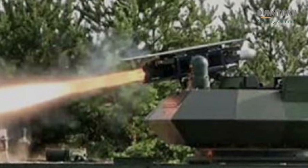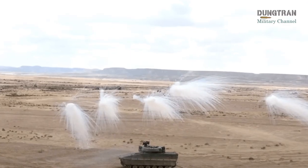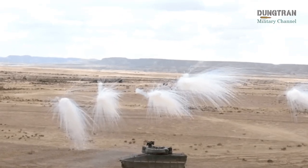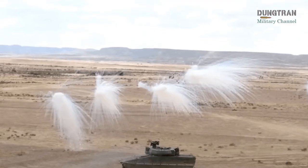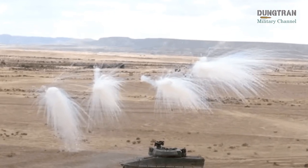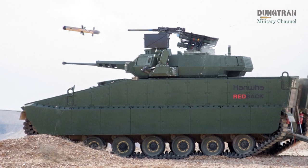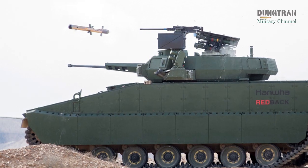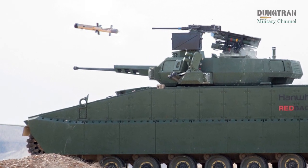When these two systems are combined, the effect is transformative. The Redback delivers the crew safely into range and positions the missile system for maximum effect, while the Spike LR2 reaches out and destroys targets long before they can threaten the vehicle. This pairing merges survivability and lethality into a single platform, enabling Australia to project decisive firepower in environments where standoff engagement is as important as armor protection.